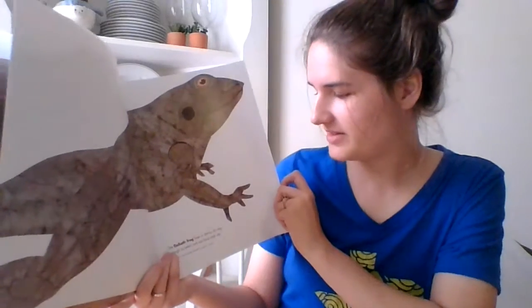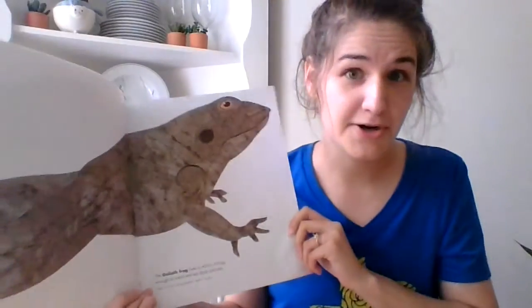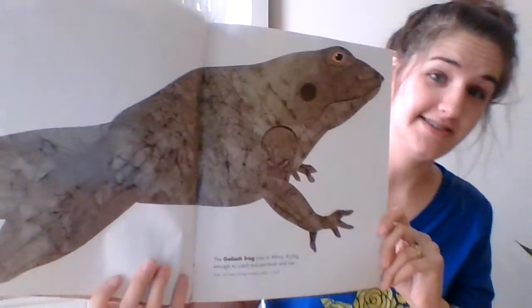The goliath frog lives in Africa. It's big enough to catch and eat birds and rats. That's a really big frog. Do you think you can catch a frog that's this size?